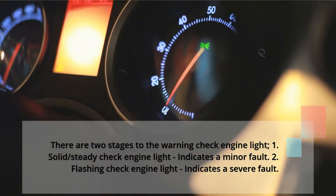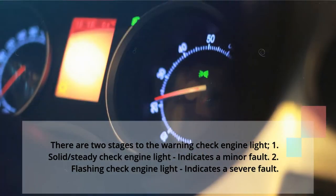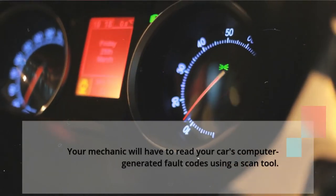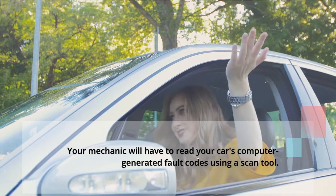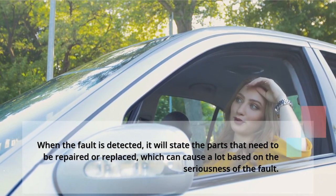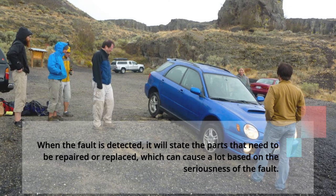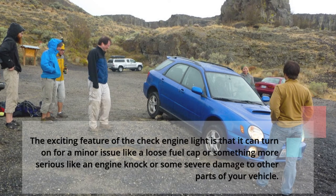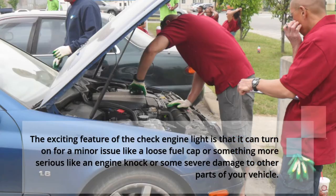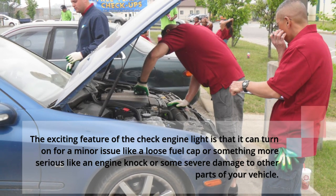There are two stages to the warning check engine light. 1: Solid/steady check engine light, indicates a minor fault. 2: Flashing check engine light, indicates a severe fault. Your mechanic will have to read your car's computer-generated fault codes using a scan tool. When the fault is detected, it will state the parts that need to be repaired or replaced. The check engine light can turn on for a minor issue like a loose fuel cap or something more serious like an engine knock or severe damage to other parts of your vehicle.